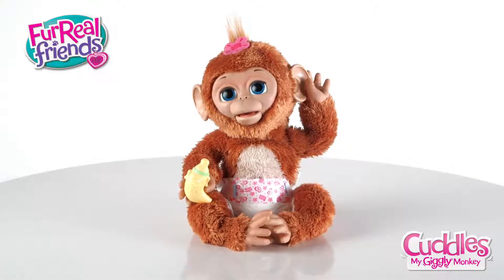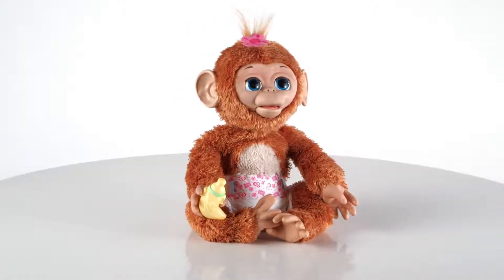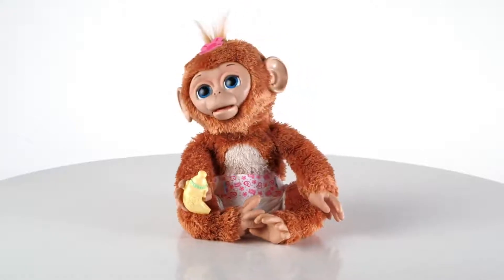It's the For Real Friends Cuddles, My Giggly Monkey from Hasbro. Cuddles is so cuddly and adorable and reacts just like a baby monkey.